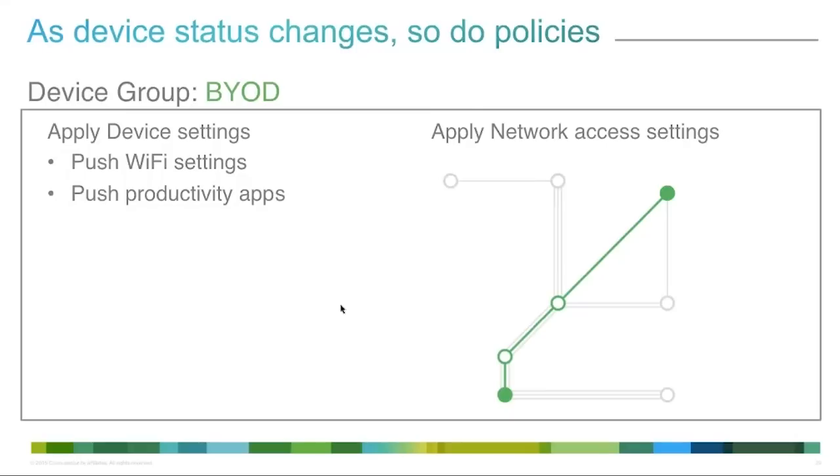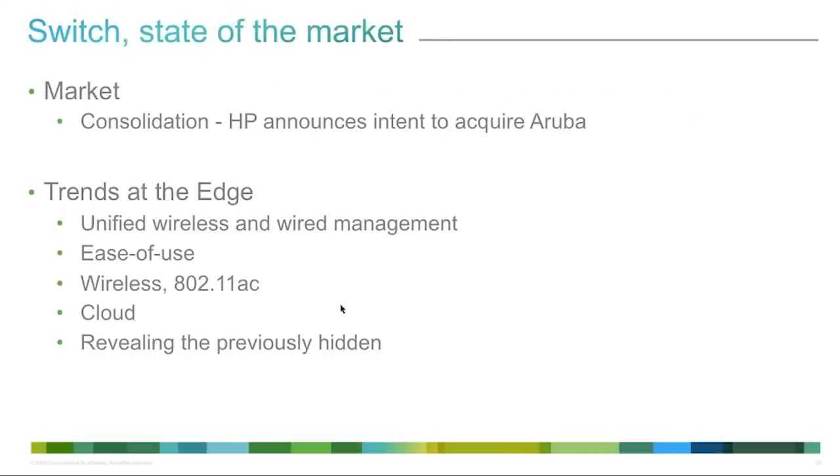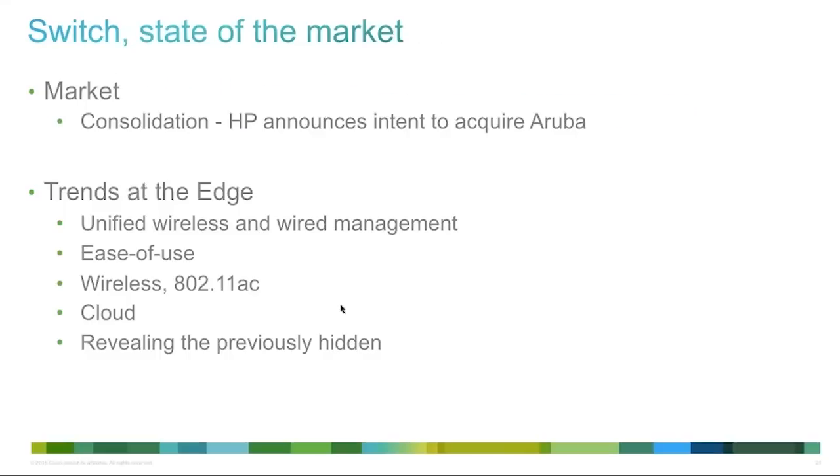Now we're ready for Lawrence. My name is Lawrence Wong, product manager for the Meraki MS Switch line. I want to go over some recent updates and a market update. The last time we talked, the market was transitioning — cloud management was still interesting to many people. But cloud management is not just a niche; it's a different type of consumption model and way to manage your network. HP's announced intent to acquire Aruba signals that unified wireless and wired management is becoming even more important — something we and our customers have recognized.